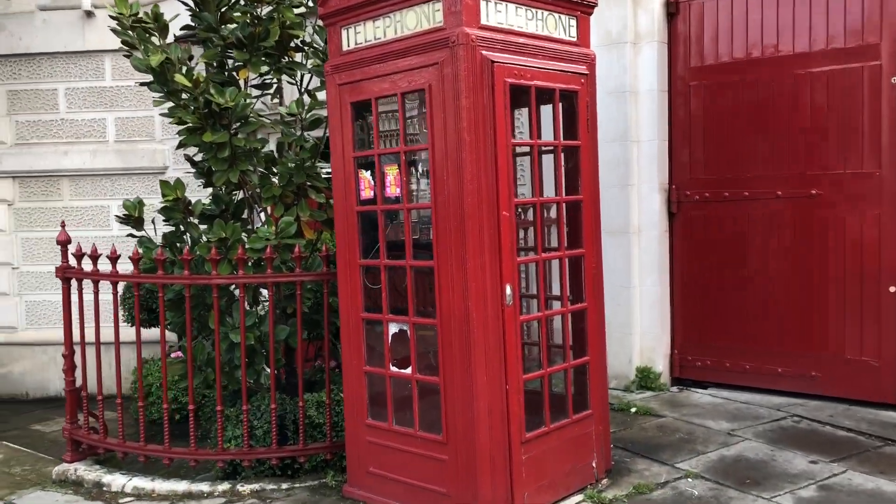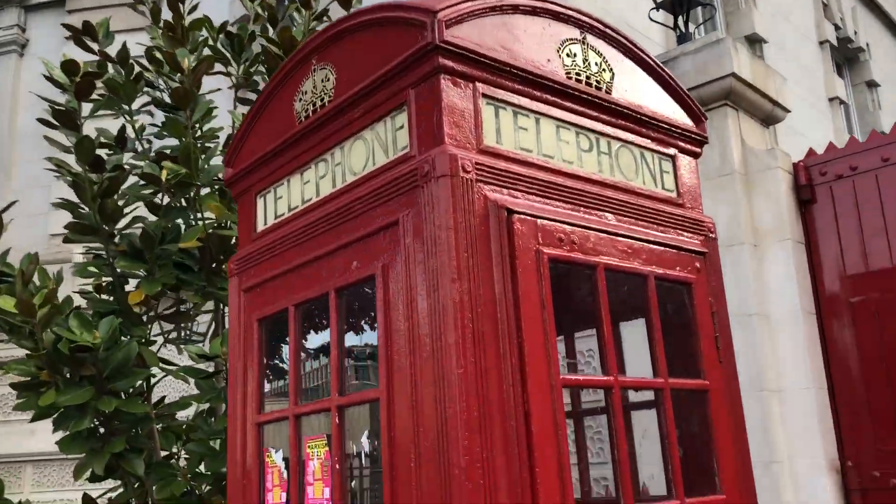I have come to Farringdon station. From here it's a 15-minute walk to City University London. It's really cold out here — I need to wear my cap. Still walking to reach City University.